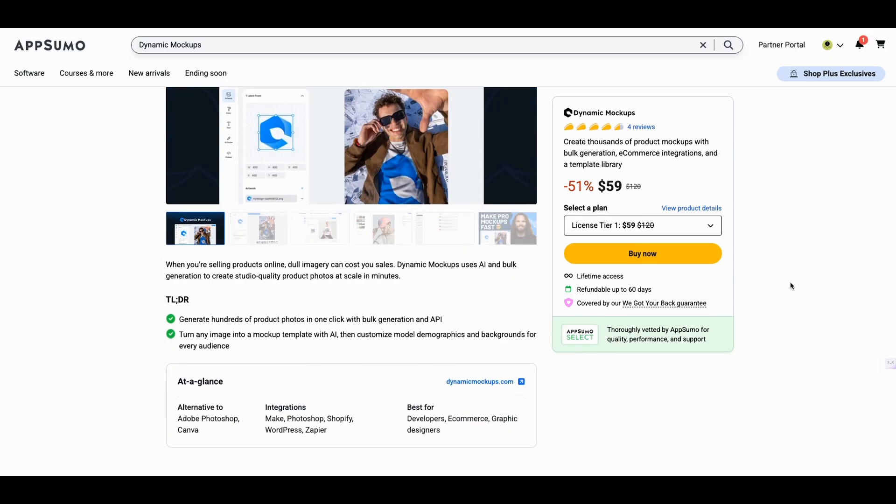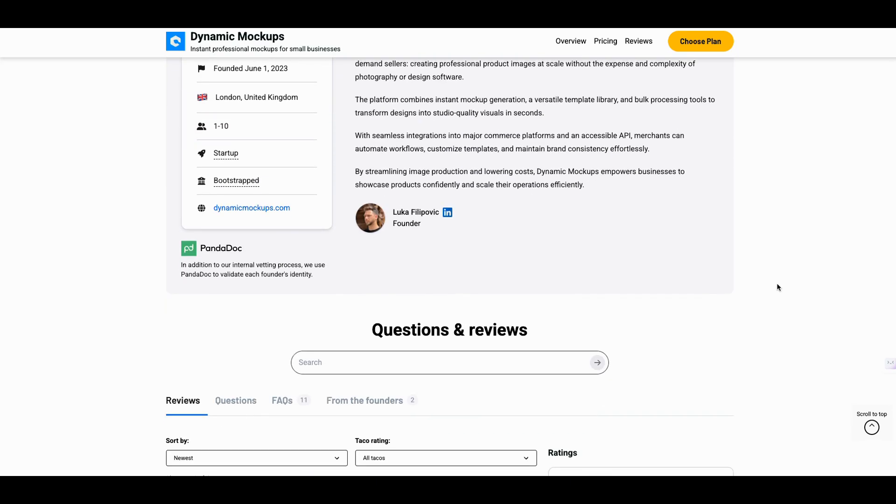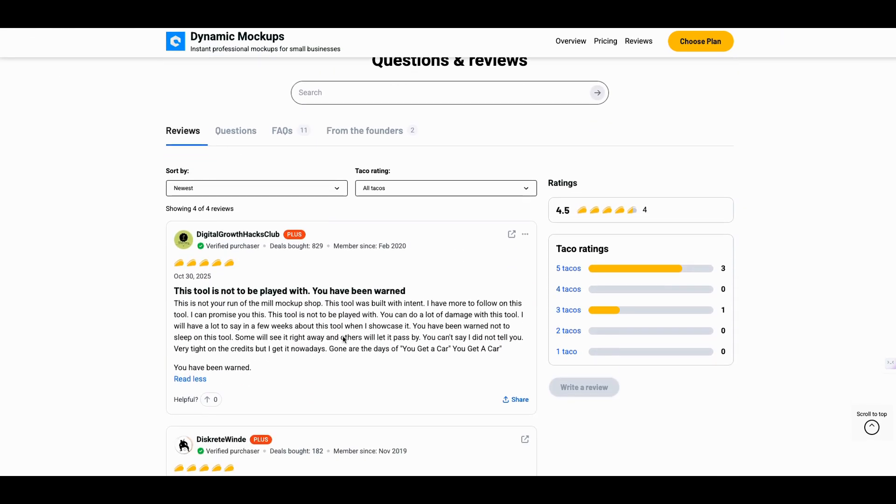Let me tell you what I wrote. It's bootstrapped, started in 2023, United Kingdom. I said: this tool is not to be played with. You have been warned. There's so much more I want to tell you. I am going to show you something that is a must-have — a must-have tool on your shelf. This is not your run-of-the-mill mockup shop. This tool was built with intent, and you can tell by the things they put together and why things connect.